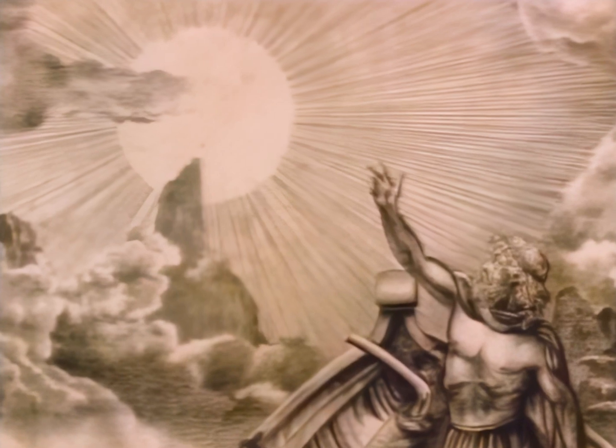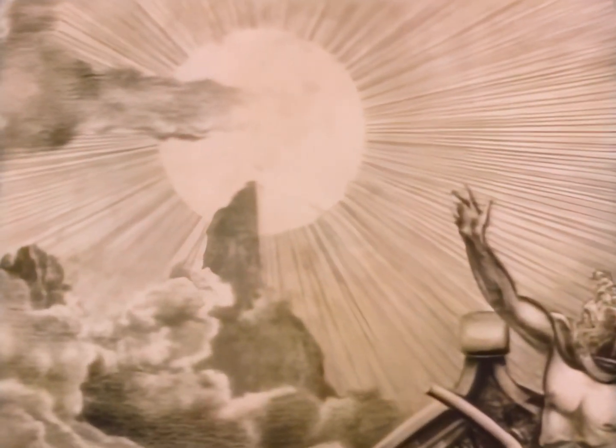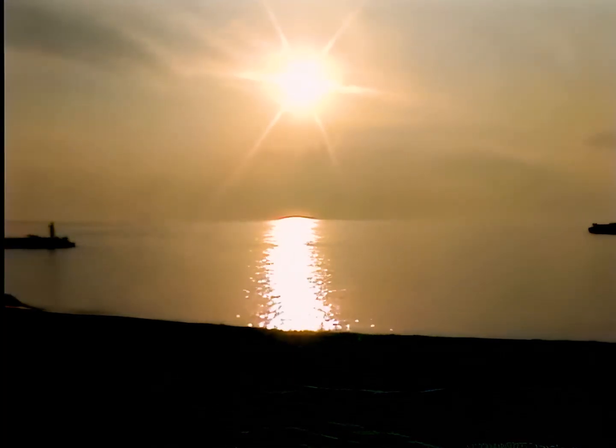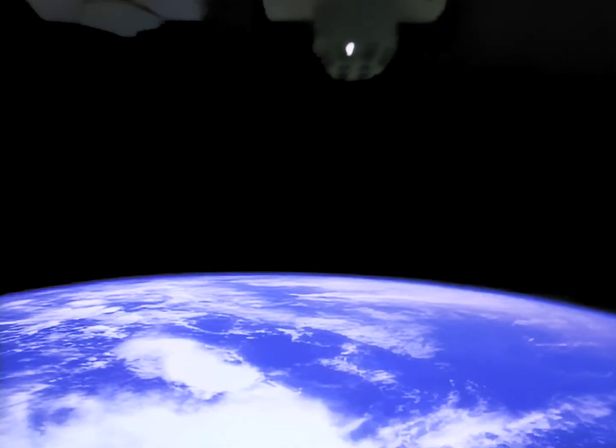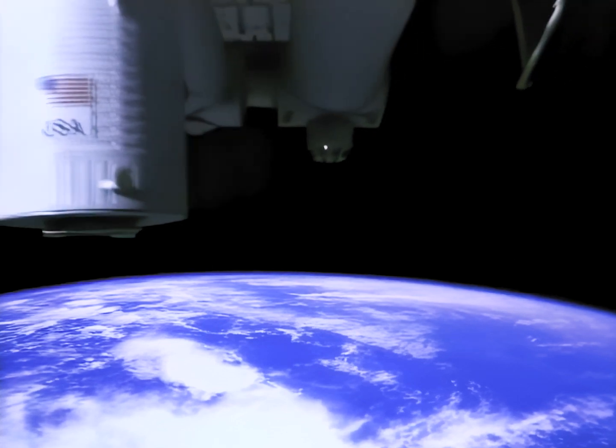While ancient observers worshipped the life-giving rays of this day star, modern science has taught us to harness its power. This superstar is essential to life on Earth, as well as to one of man's boldest ventures: Space Station Freedom.